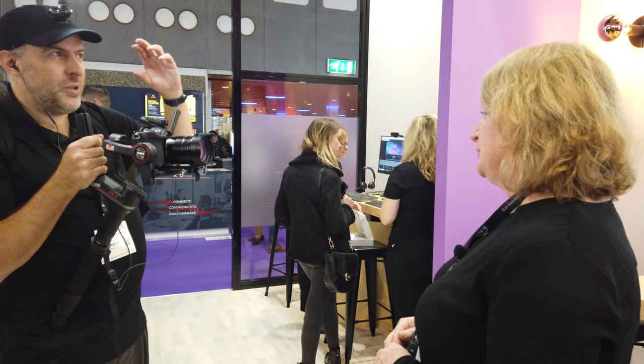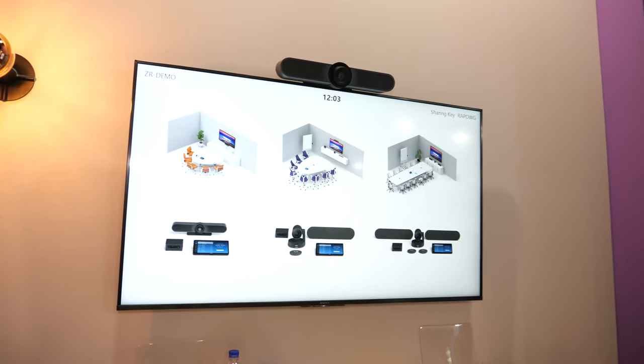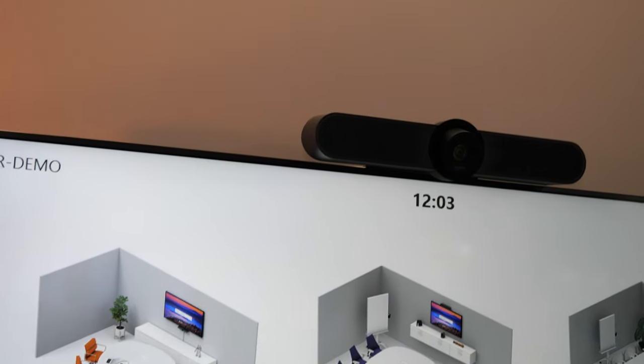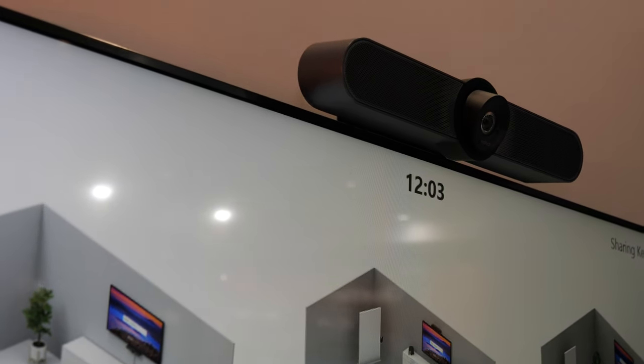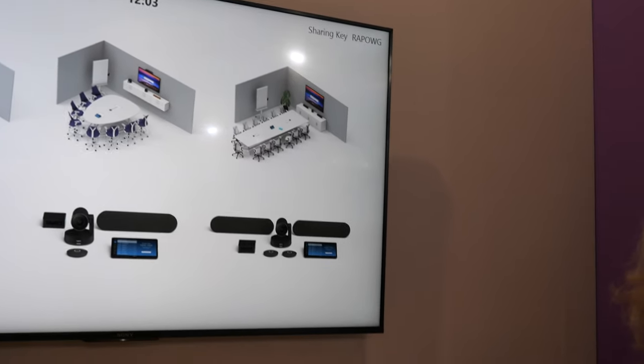It's a high-quality speaker, and something Logitech has done around the audio in meeting rooms is position the audio at the screen. That means you look at the same place where the voice is coming from — a much more immersive experience. All technology improvements have the goal of making it as good as being in the same room.